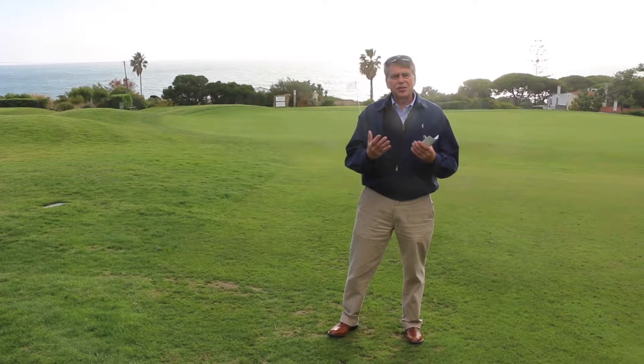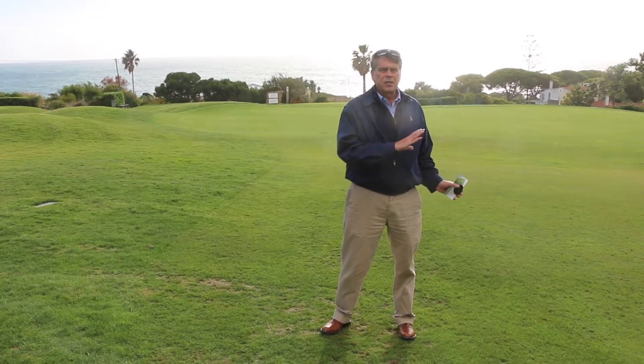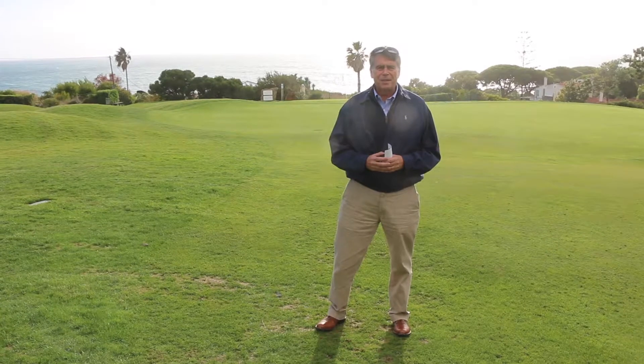I'm here in Portugal at Quinta da Marina. In the background you can see the Atlantic Ocean. This is the third hole at this course — it's their signature hole. All the pictures that advertise for this golf course show this hole, and as you can see, it's a beautiful backdrop.